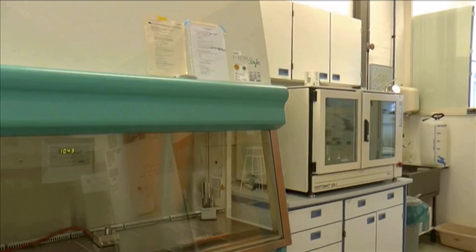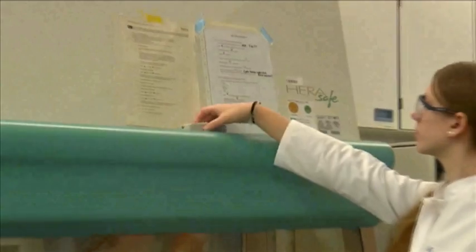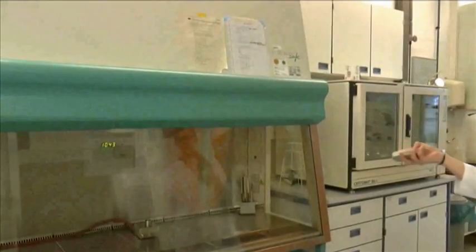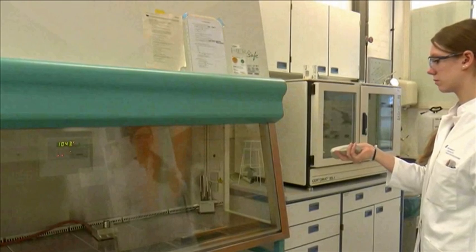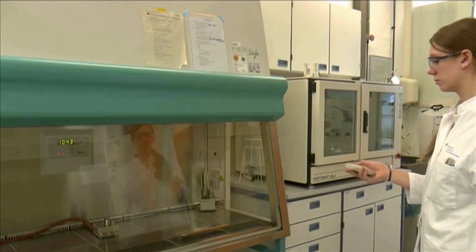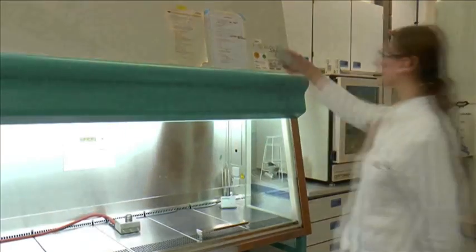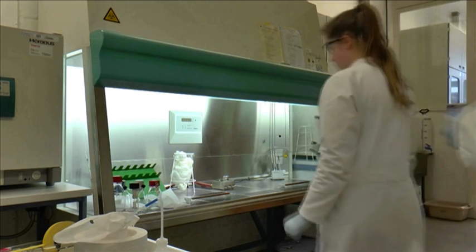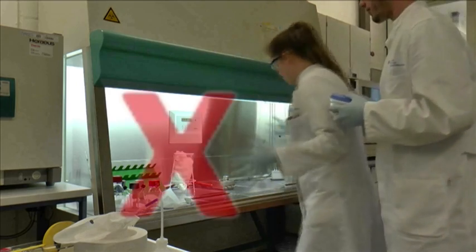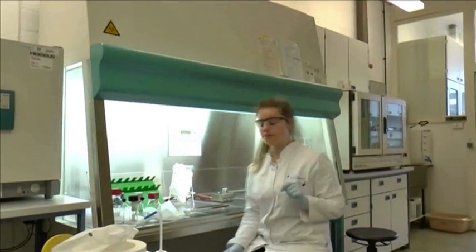When you want to work with microorganisms, you have to work under a safety cabinet. There has to be a short instruction. You have to wait 15 minutes before you could start. Keep in mind that the safety cabinet has to be disinfected and cleaned up.